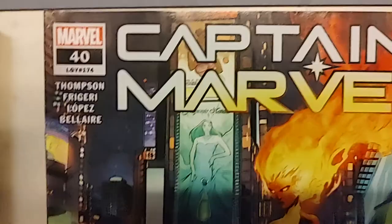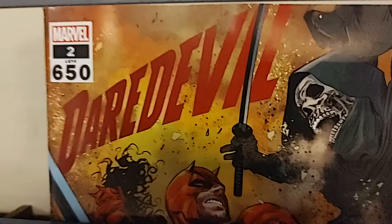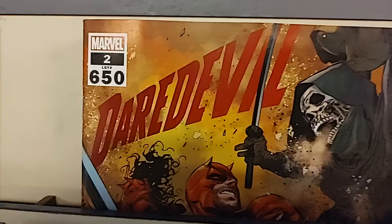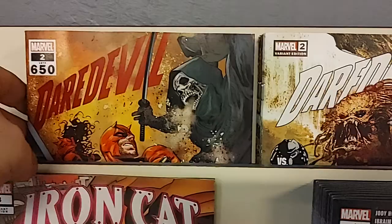Then we've got Captain Marvel number 40. There is the A cover, and there is a Predator variant — Captain Marvel and Predator. Then we have, this is kind of a big one, Daredevil number two of the new Chip Zdarsky run, but also legacy issue number 650. There's the cover. They made it extra thick, giant size on a glossy paper stock. And that variant is by Bill Sienkiewicz, and it is a Predator variant. This one is really cool.